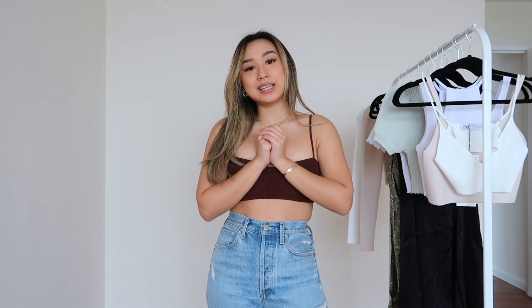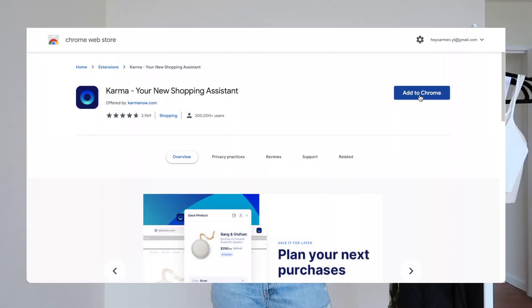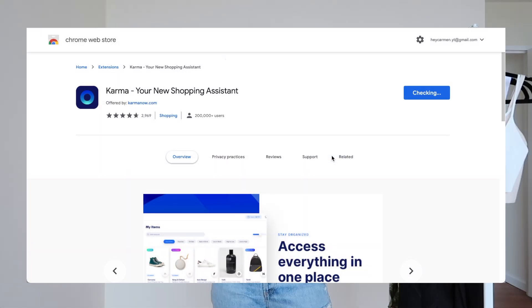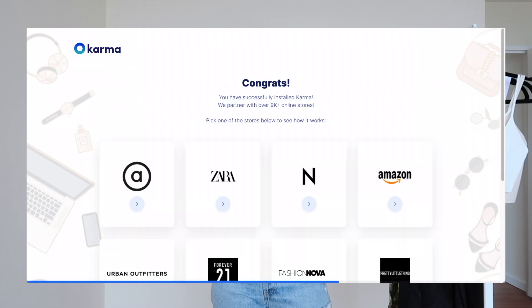I think I covered all the items — hopefully you guys enjoyed the video and were able to see all the pieces. If you like my Zara hauls, please give this video a like. Thank you to Karma for sponsoring this video — click the link in the description to download it. If you'd like to see more from me, please consider subscribing, and as always I'll see you guys in the next one. Bye!